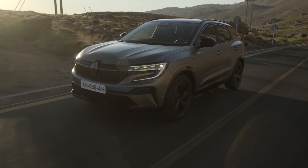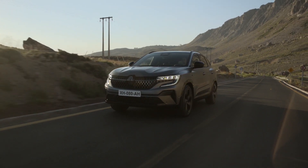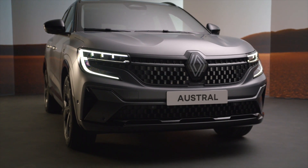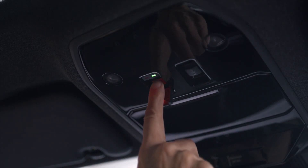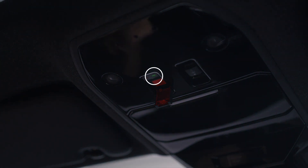If you witness an accident, or you are the victim of a minor accident not detected by your vehicle's sensors, you can make an emergency call manually. With the vehicle stationary, tap the valve, hold it downwards and then press the SOS button. The indicator light flashes when an emergency call has been sent.